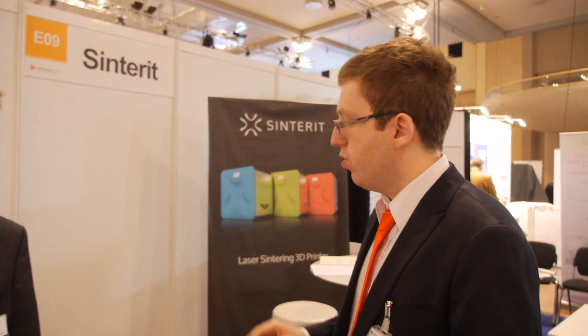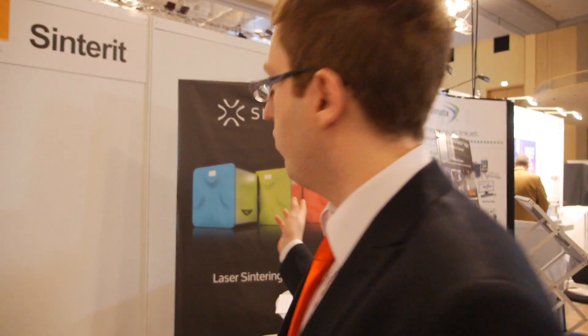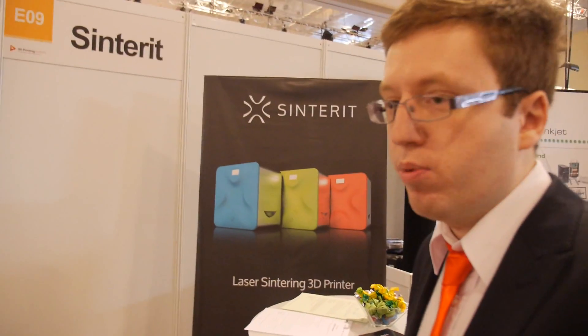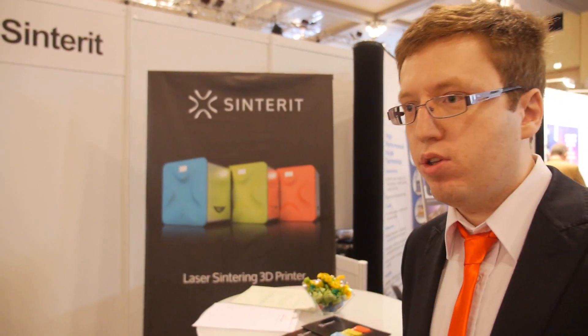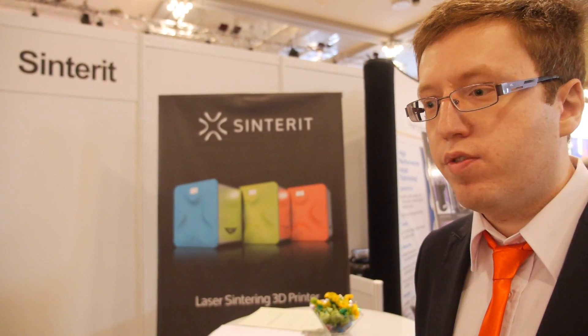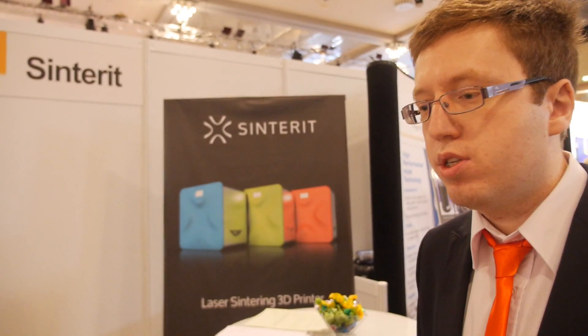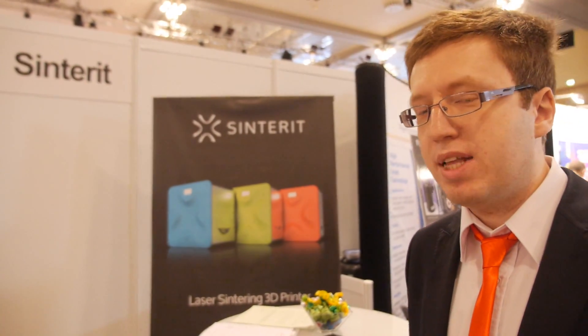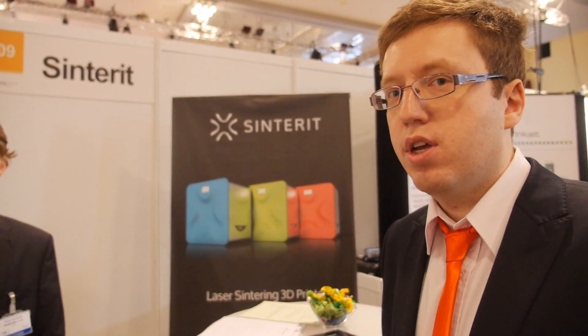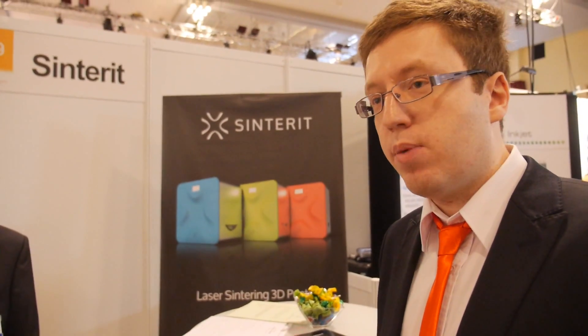So what is the technology that you use? Does it look like this when it's going to be out? Yes, this is the box of our printer. The printer itself inside is quite complicated, because it's different technology than what's currently used in affordable 3D printing. We use plastic powder that we spread layer by layer and sinter that with laser, so we can do amazing stuff without needing support during the print.